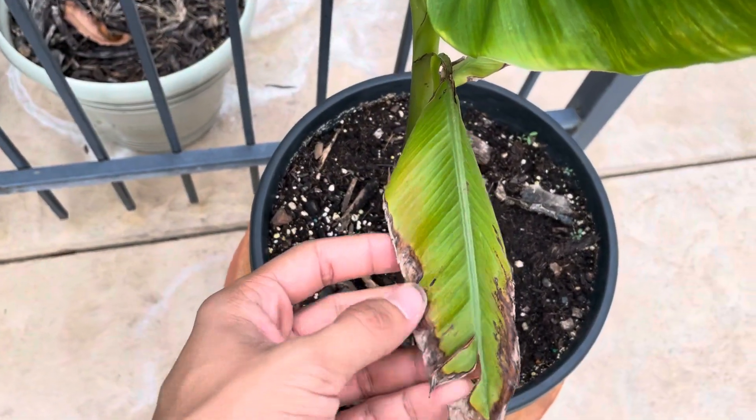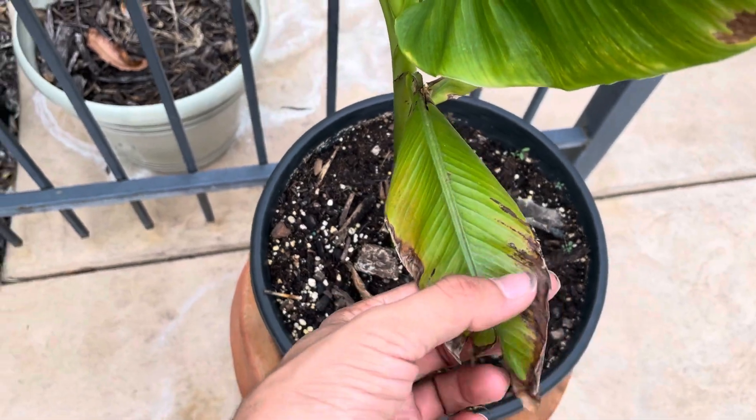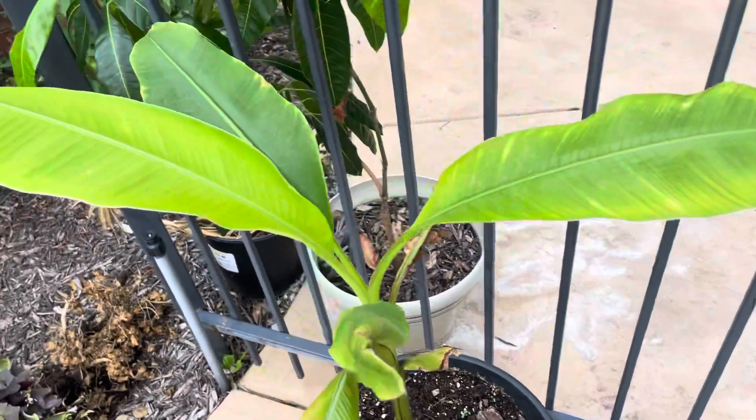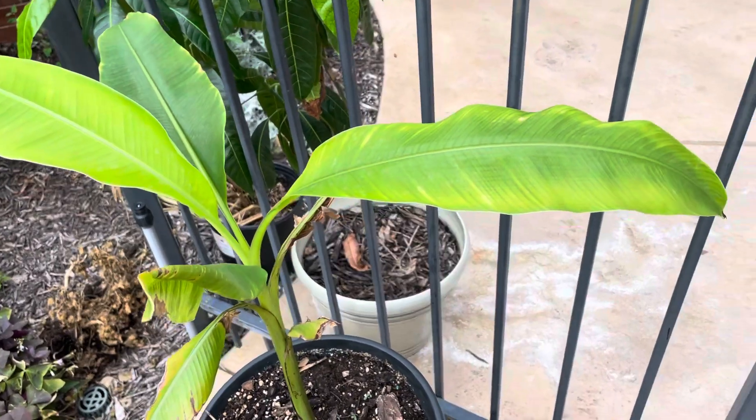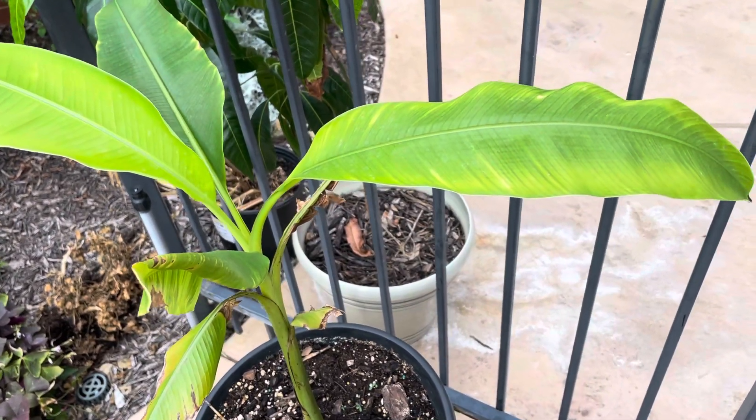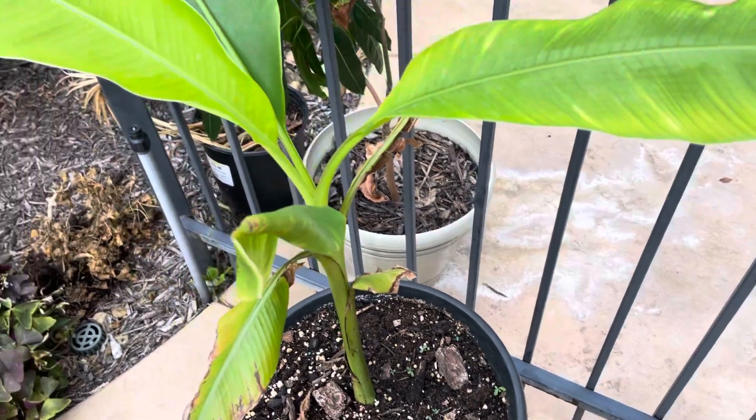These leaves are starting to suffer a little bit of something — I don't know what's going on with them. But I'm really hoping we get another pup off this thing soon, so that the pup will be established and acclimated, and it can shoot up really quickly.